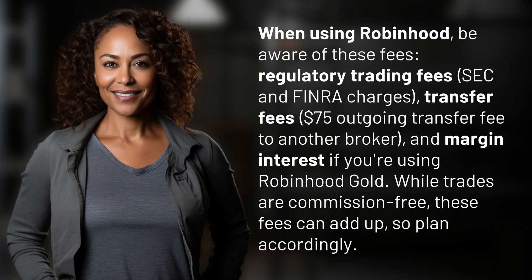When using Robinhood, be aware of these fees: regulatory trading fees, SEC and FINRA charges, transfer fees — including a $75 outgoing transfer fee to another broker — and margin interest if you're using Robinhood Gold.